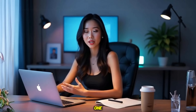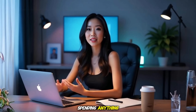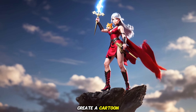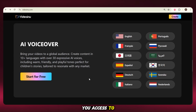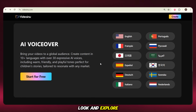Not just a simple static image — you can explore all the amazing features without spending anything. This tool gives you access to over 10 languages, and not just basic voices — these are expressive AI voices. You'll find Hindi, Arabic, South Korean, Chinese, and many more right here. Just take a look and explore.